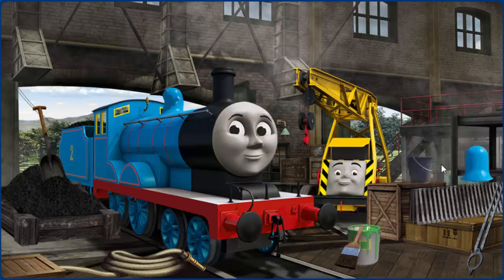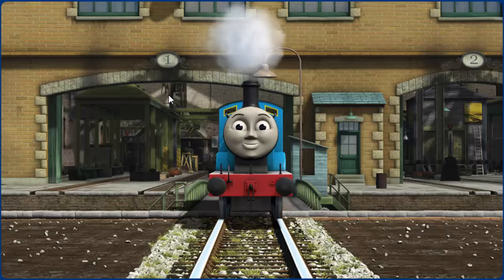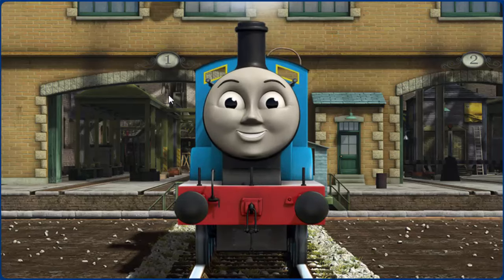Great job, but there's still more to do. Edward's dome is broken. That's right. Edward is ready to get back to work.